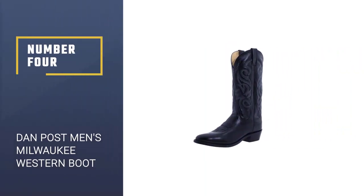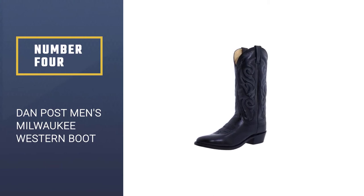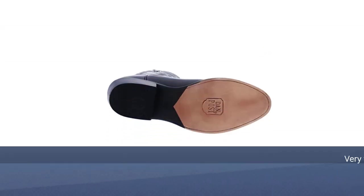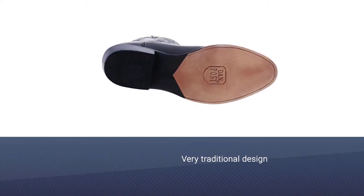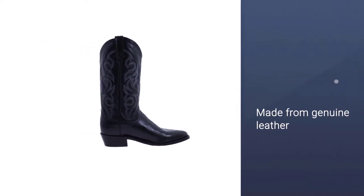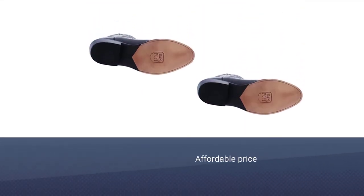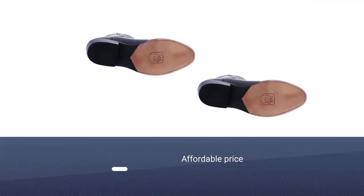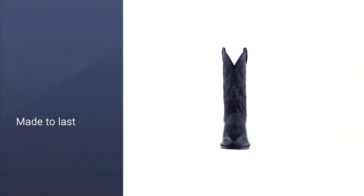Number four: Dan Post Men's Milwaukee Western Boot. These cowboy boots have a very traditional design but also have patterns engraved onto the sides and front of the shoe, adding extra detail to make them more unique and unlike any regular cowboy boots. They are made from genuine leather that has been specially made to be very durable. The boots also have pull tabs on either side, which is very helpful when you want to put them on.